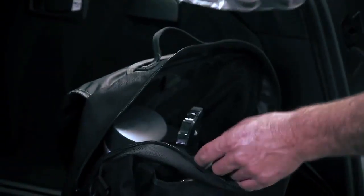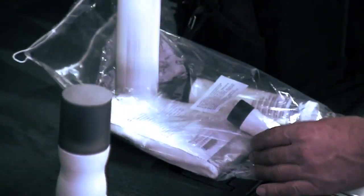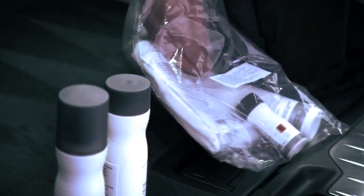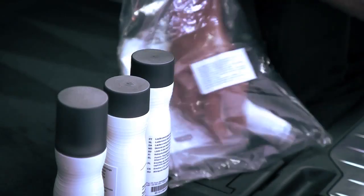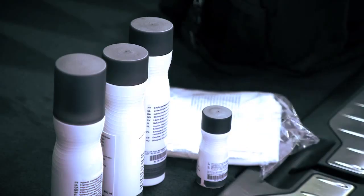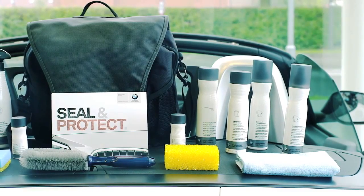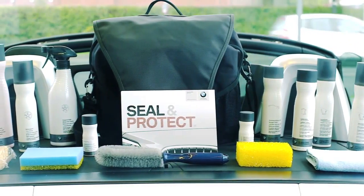Once your car has been sealed and protected in the workshop, we'll give you a selection of genuine BMW car care products to help keep your car in pristine condition. These include BMW Auto Shampoo, a concentrated solution to remove stubborn dirt and grime without harsh chemicals that dull your sparkling paintwork. This is complemented further by a BMW approved viscose sponge and chamois leather.